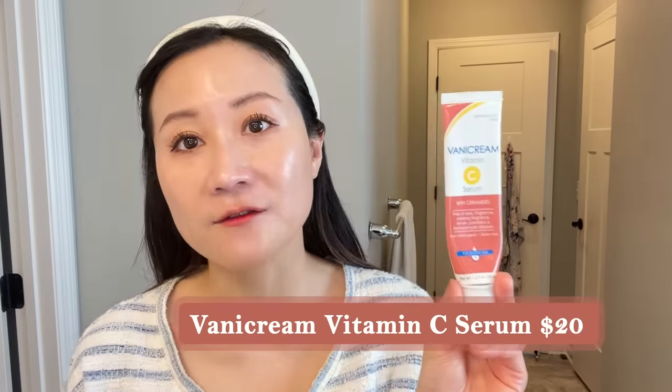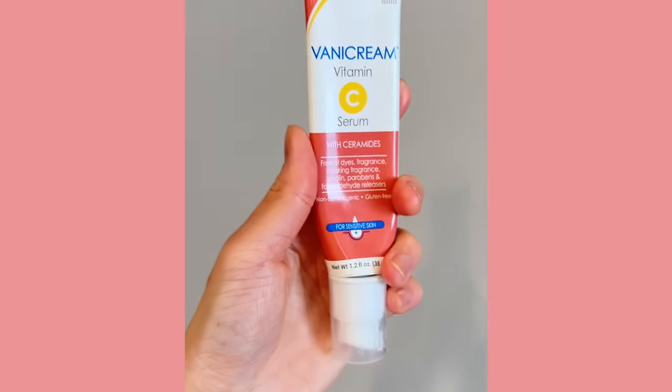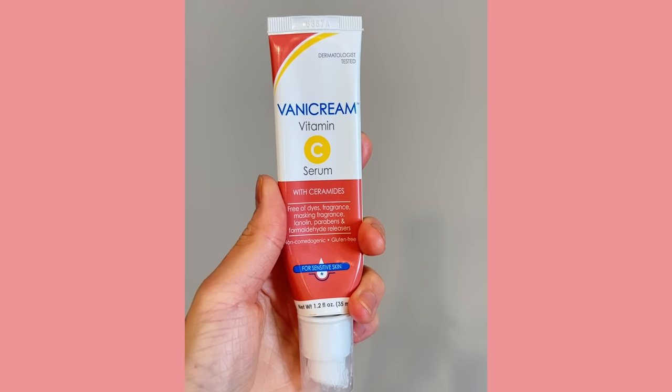Last but not least, if you're looking for an affordable vitamin C serum, check out Vanicream's Vitamin C Serum. This one contains exclusively THD ascorbate along with ceramides. It is a hydrating, lightweight milky serum that retails for $20. Vanicream is a brand formulated for individuals with eczema-prone skin, sensitive skin, and those with a history of contact dermatitis to cosmetic ingredients — they really formulate without common allergens. So it's another great option if you're looking for something affordable, hydrating but not heavy, to use every morning.